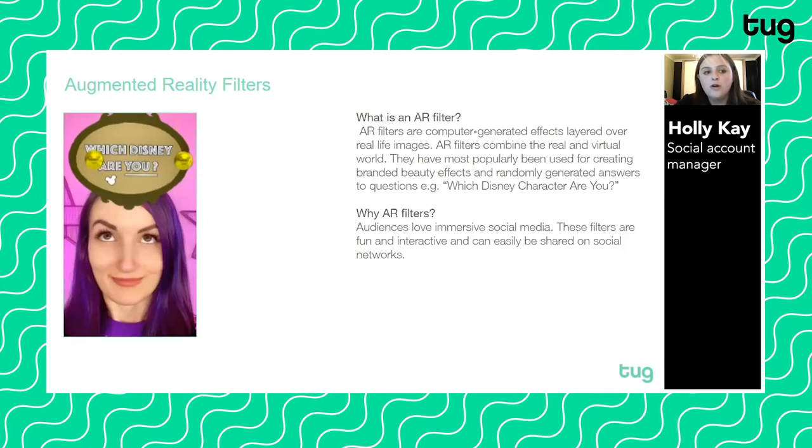The great thing about AR filters is that they're immersive, and audiences love immersive social media. They're fun, they're interactive, and they're also the type of content that people want to share. So it's a really easy win if you're looking to create content that people want to share.